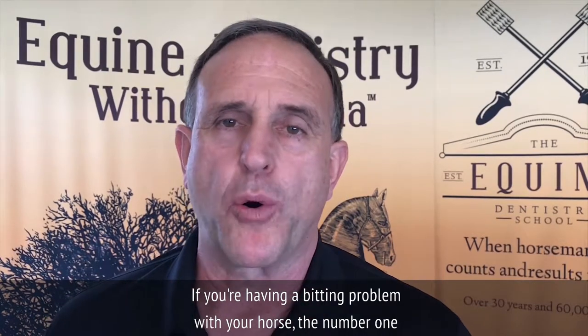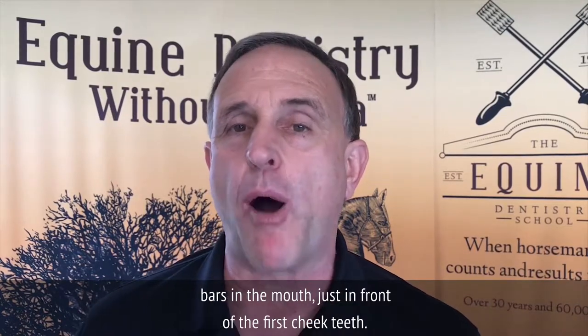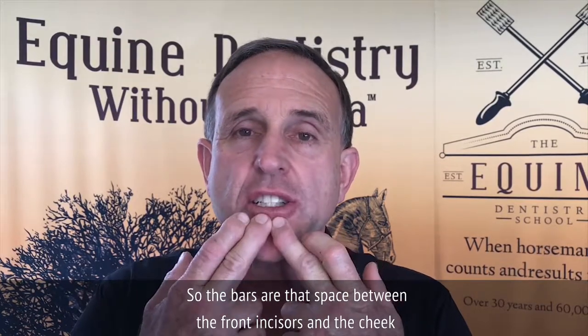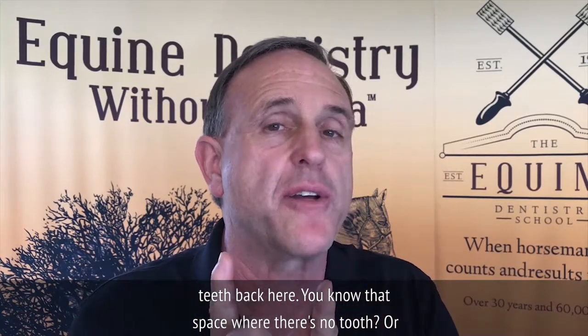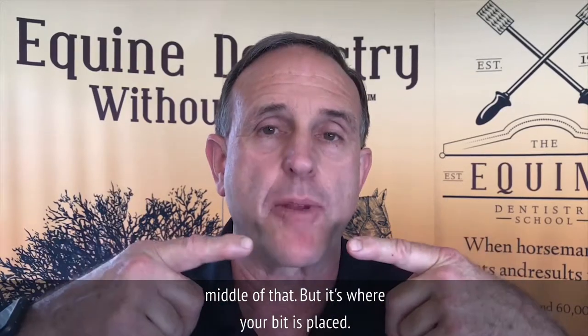If you're having a bidding problem with your horse, the number one reason is excessive tissue laying on the bars of the mouth, just in front of the first cheek teeth. The bars are that space between the front incisors and the cheek teeth — the space where there's no tooth. If it's a male horse, there could be a canine sticking up in the middle of that. But it's where your bit is placed.